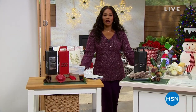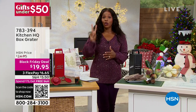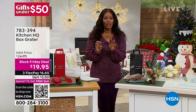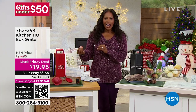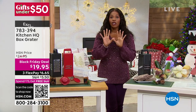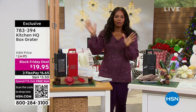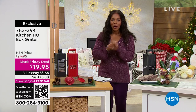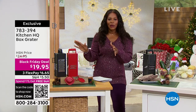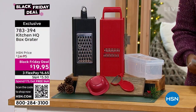You're watching HSN. I'm Tamara Hooks, your host. We're talking gifts under $50, and we've got two hours of it this morning. A lot of you are still on the phone for the IdeaPlay two-pack of power banks — stay there or go to hsn.com or use the QR code. We're going to move on to our Kitchen HQ box grater.